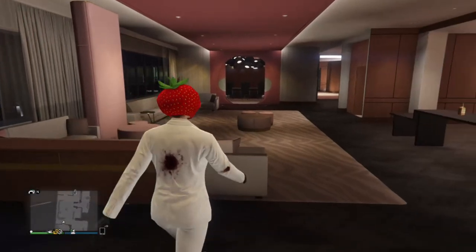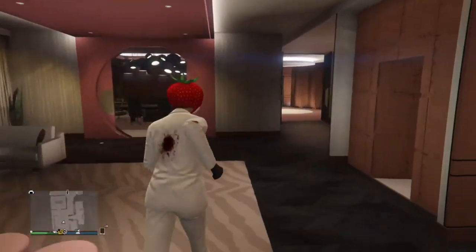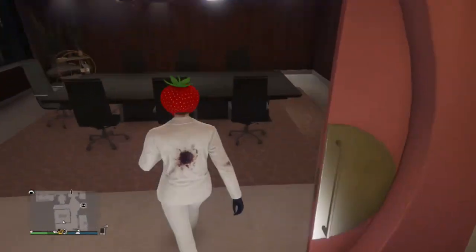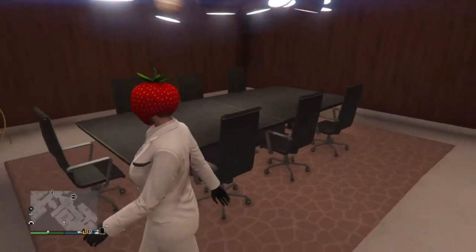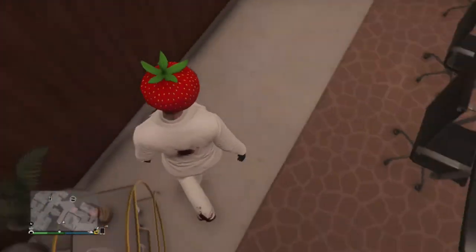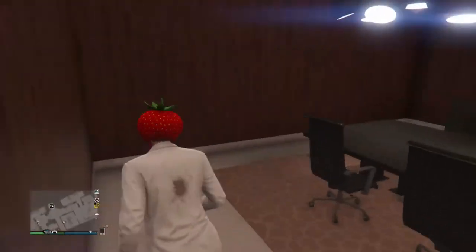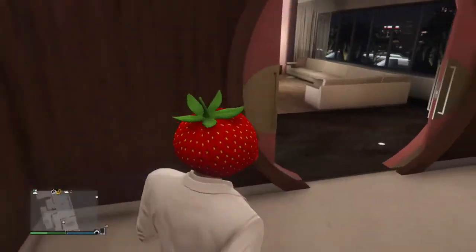So then we can come through here, back into this little lounge area. Over here is — not really sure what this is — I guess it's a dinner table. Looks more like an office table, but I guess you could call it a dinner table if you want to.